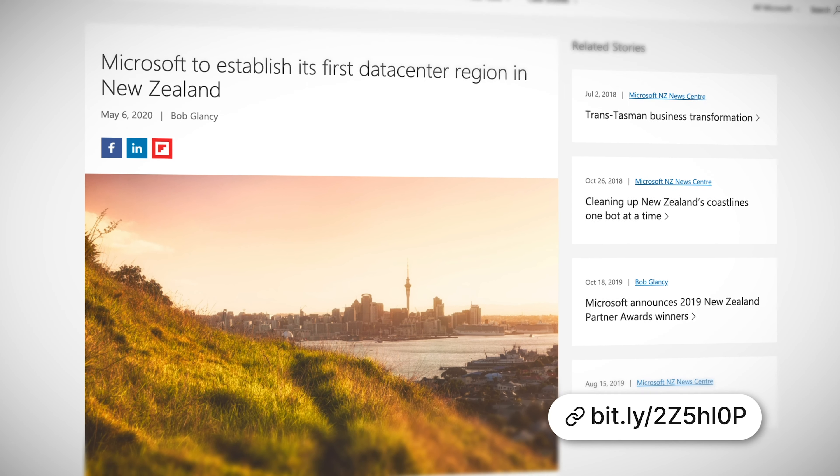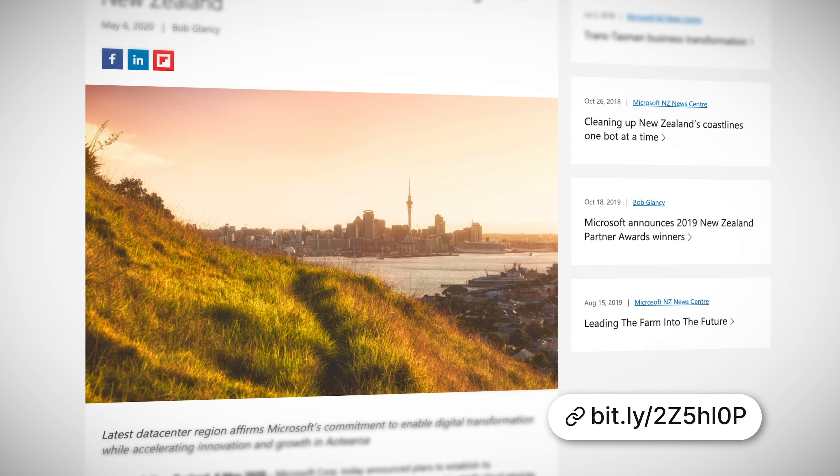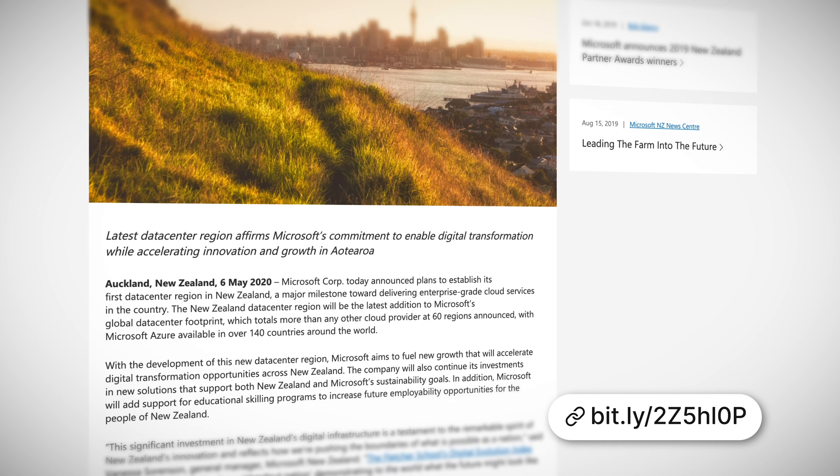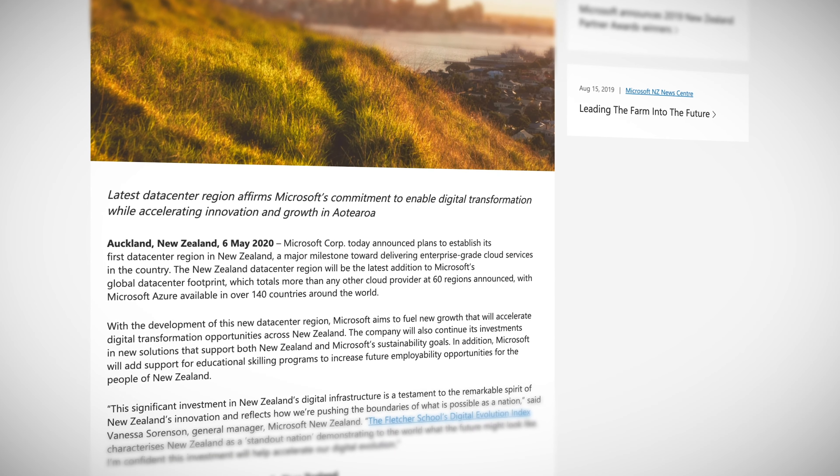Because this week Microsoft announced they intend to build a new Azure data center and region in New Zealand, which will open early 2021. The data center, not the country, that is. This new region will bring the Microsoft cloud into the backyard of their 2,300 partners in the country. So welcome to the big cloud league, Kiwis.